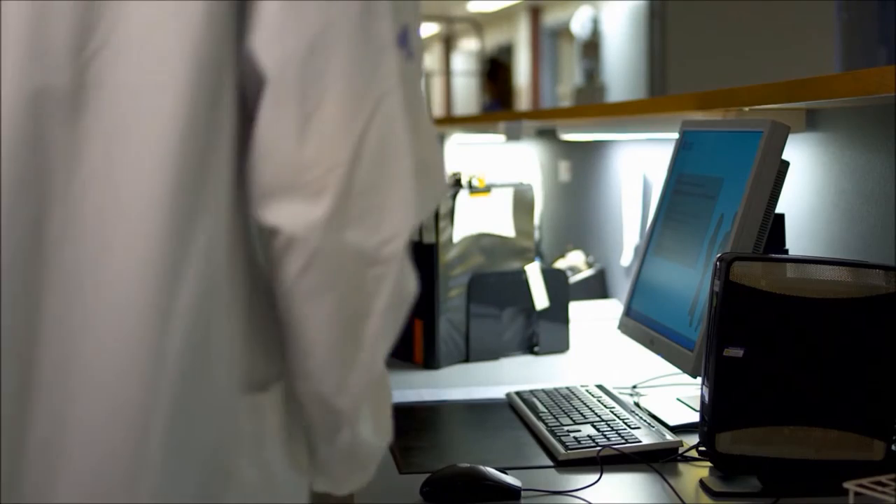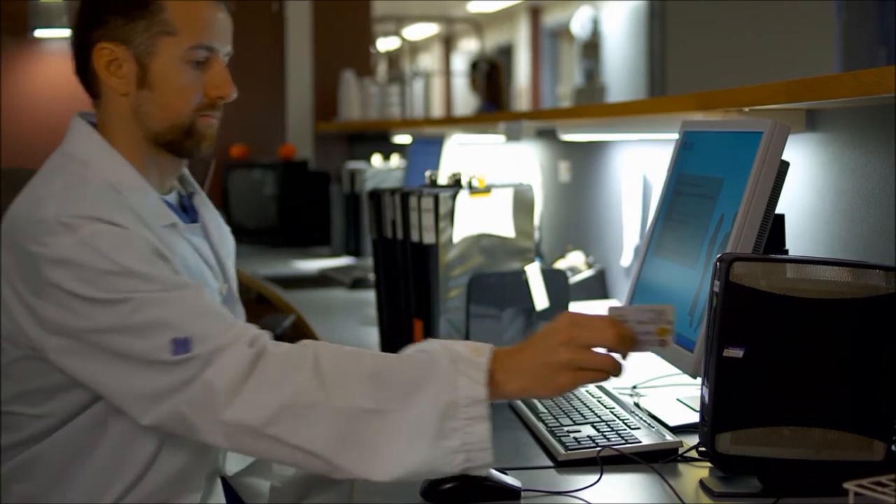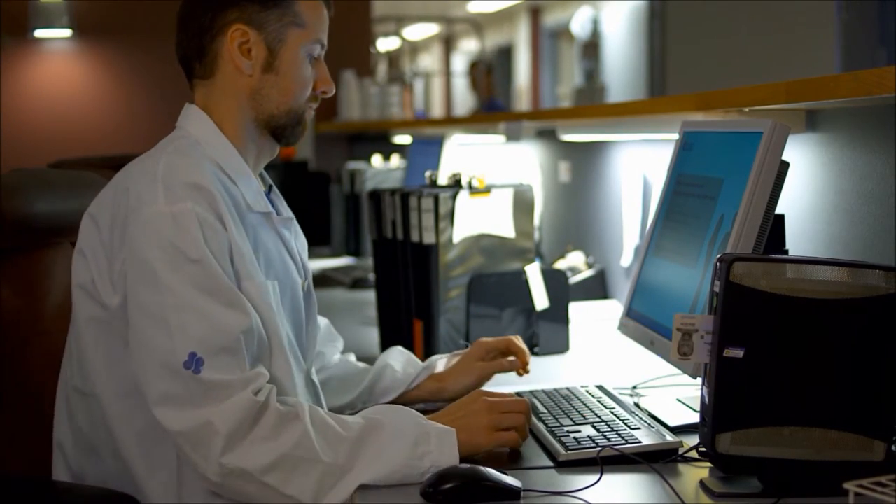The advantage of this new system is that it's much quicker to get into the electronic case note system I need for my everyday work. It saves time, which means we can devote more time to patients.